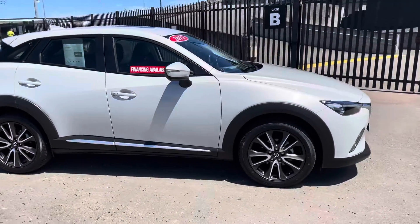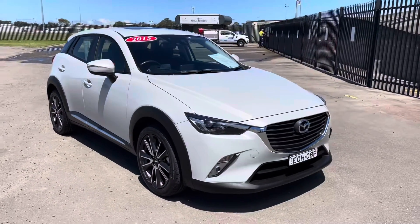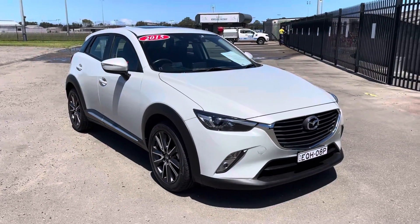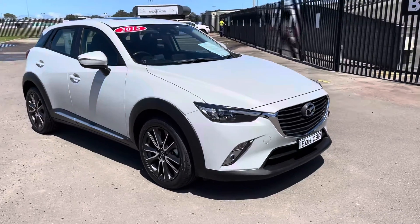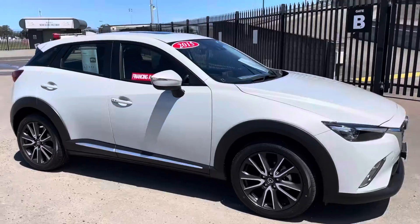We put it through our workshop — four brand new tyres, nothing else to spend. Just a lovely, lovely car. They only use 6 litres per 100 kilometres, so no need to get a diesel when you've got that sort of fuel economy in a petrol engine car.